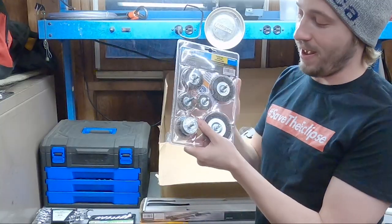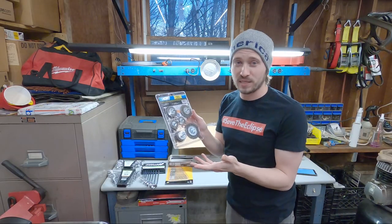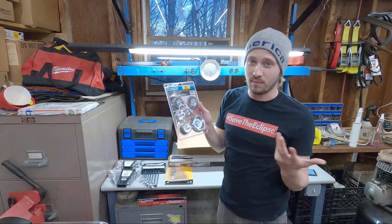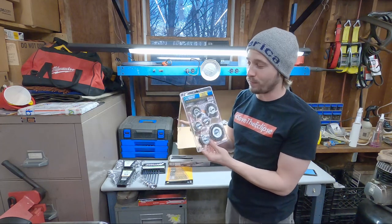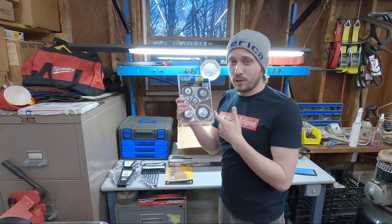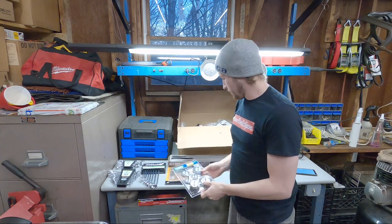Next we have a Harbor Freight classic: the six-piece wire cup and wheel set. I go through a lot of these, especially in pneumatic tools. If I bought more expensive ones they'd last longer, but anytime I make a Harbor Freight order I throw some of these in. Normally $4.99, I only paid $2.99 with a coupon — for three bucks you really can't go wrong.